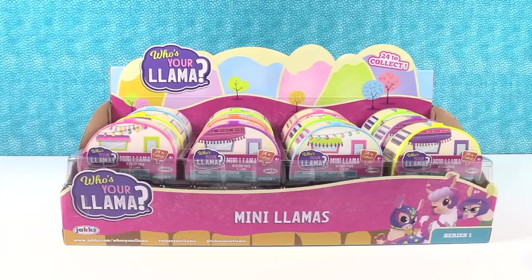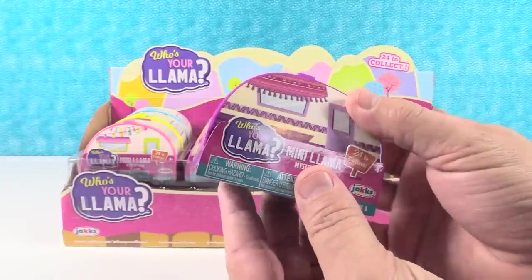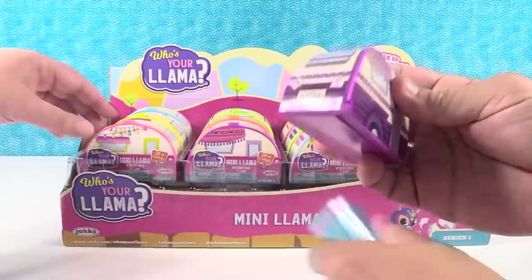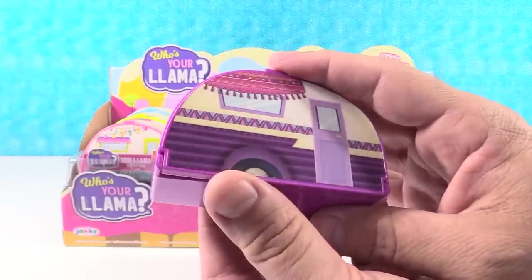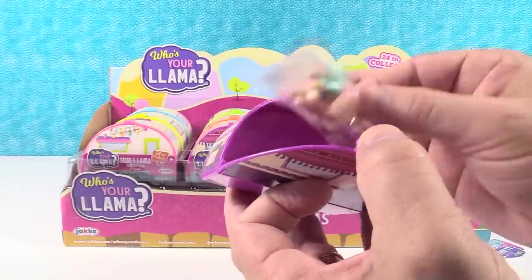It looks like there are 24 mini llamas to collect. I think I have to go over right here with this purple one. So these are like little RVs - little campers. Look at the license plate - it says 'you're a llama.' Do they all say the same thing? I think so. So they're different colors but there are like two different variants you can get. They did come plastic wrapped. I removed that to make this video a little bit easier.